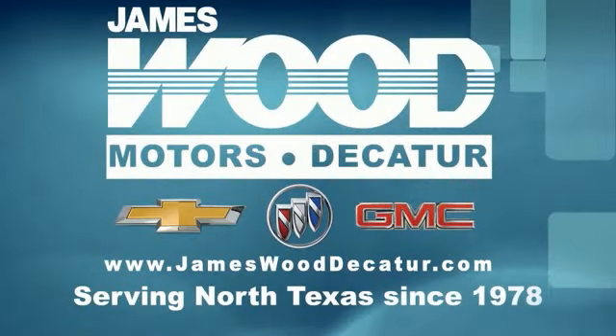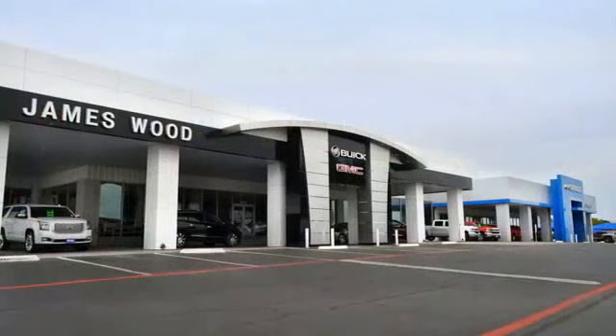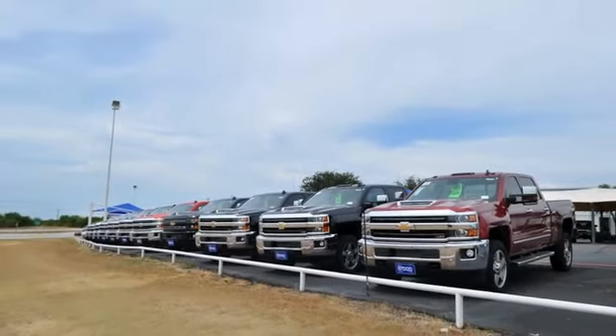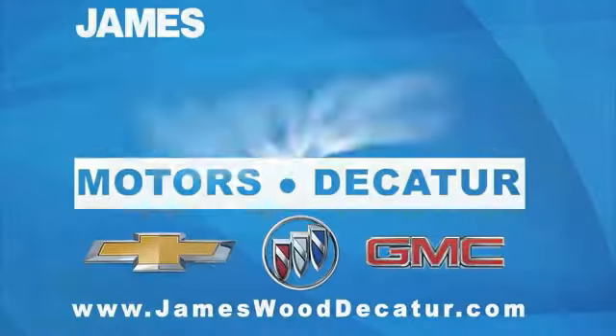We've been serving North Texas since 1978, and we've built our business for nearly 40 years on treating our customers right. We're here for you for the life of your vehicle. The next time you're looking for a new or pre-owned vehicle, come visit our family at James Wood Decatur.